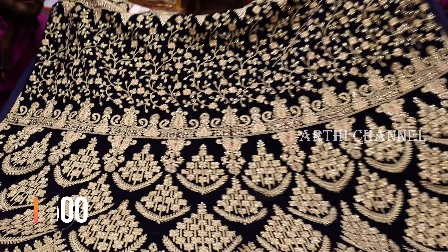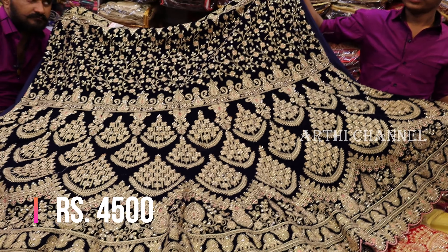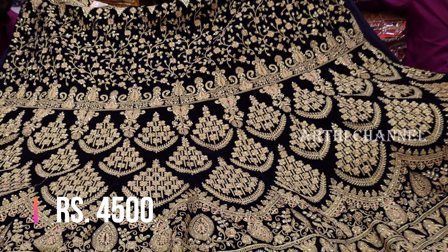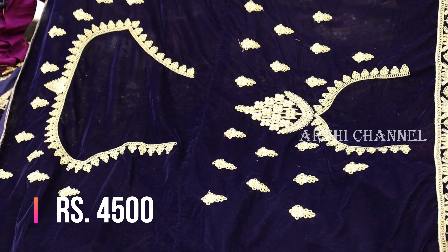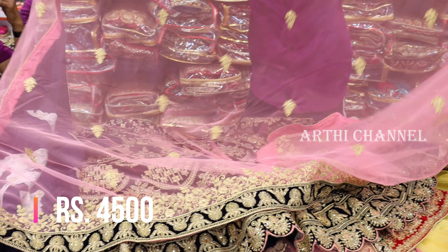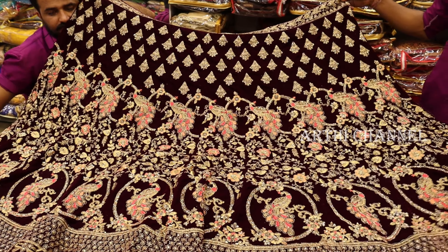The next color is dark blue with a fancy border. It has a color and flower design. It has a front and back side with velvet cloth. It has a shawl and a double border. It has a contrast shawl.